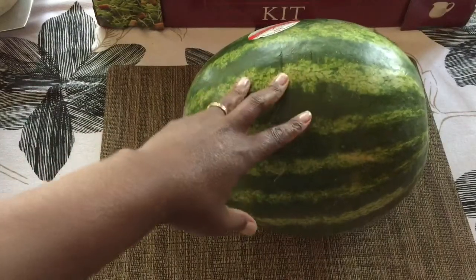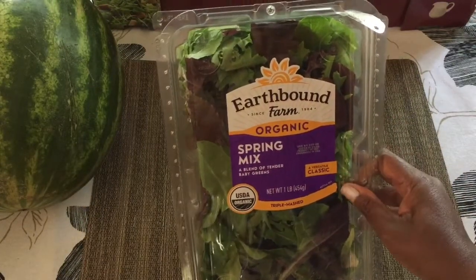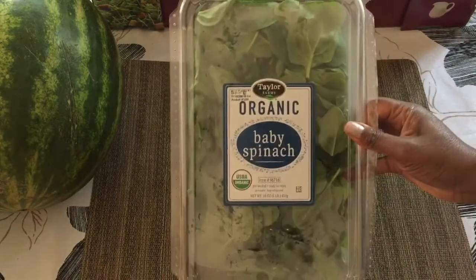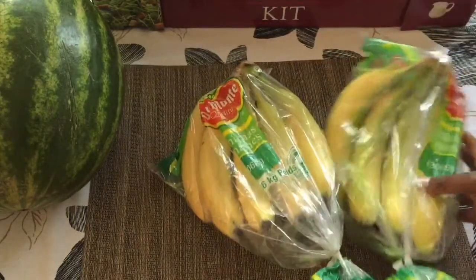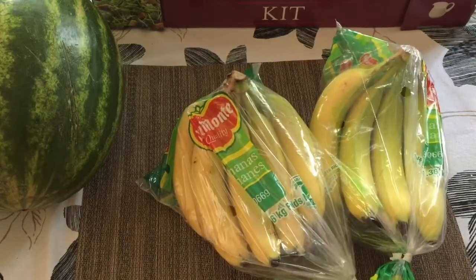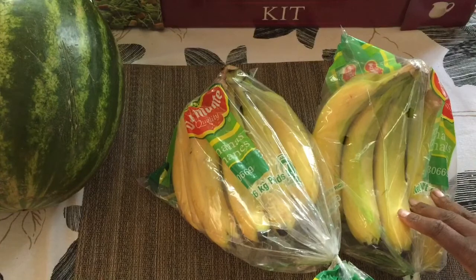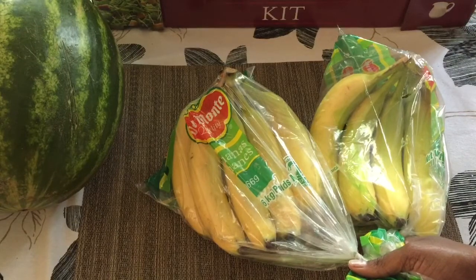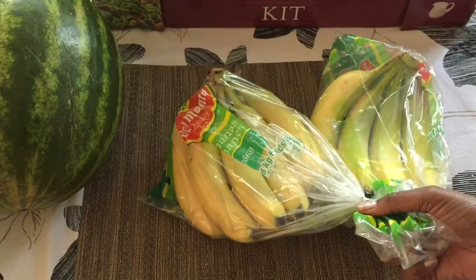My husband and I are going to jump on that watermelon this week. But here are my easy greens spring mix — I use these for salads as well as smoothies. Next I have organic baby spinach, and I get two to three bunches of bananas per week. What I typically do is wait until they ripen and get spotty, then I get a freezer bag, peel them, and put them in the freezer for my smoothies.